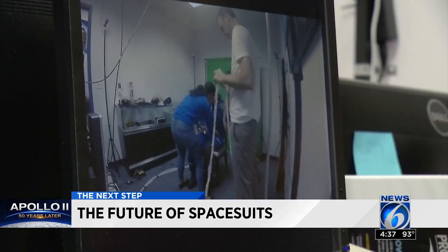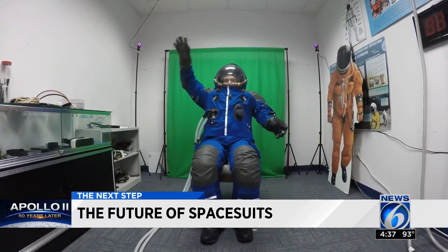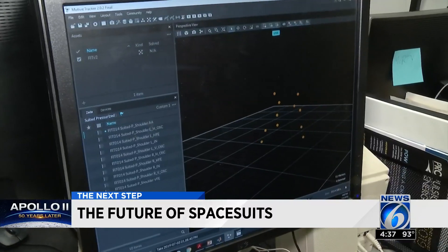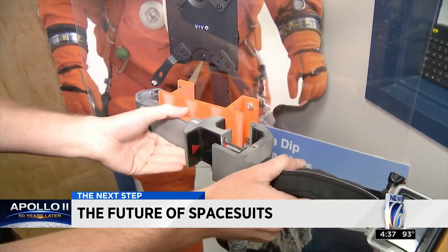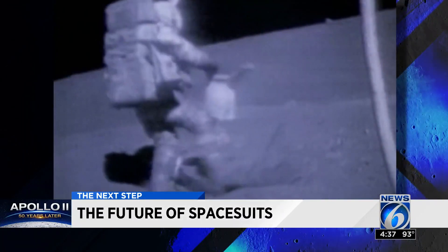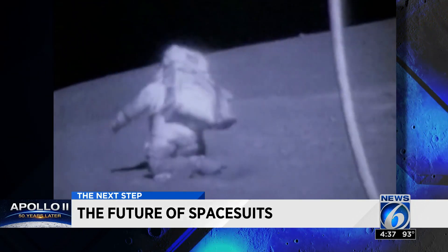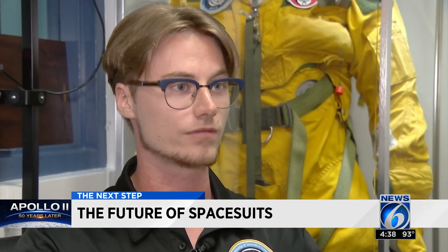Embry-Riddle's Nick Lopak is a research manager at the Suit Lab, forming the future of spacesuits right here in Central Florida. They do testing to get a full range of motion — from testing mobility of spacesuits to creating tools actual astronauts are testing, contributing to what the future of spacesuits could look like. If you look back at old footage, you can see that astronauts were struggling on the moon — they would trip and fall a lot, and that's extremely dangerous. The real issue is that we don't have a working suit that's ready for the moon yet.